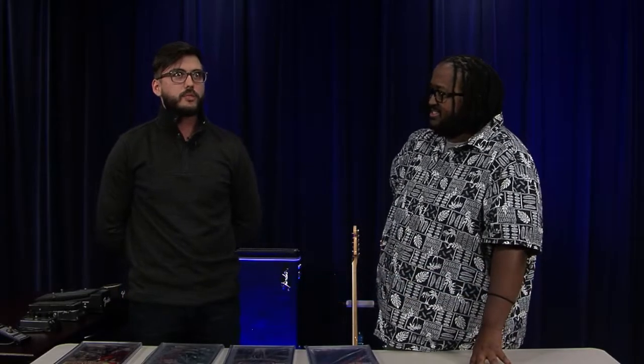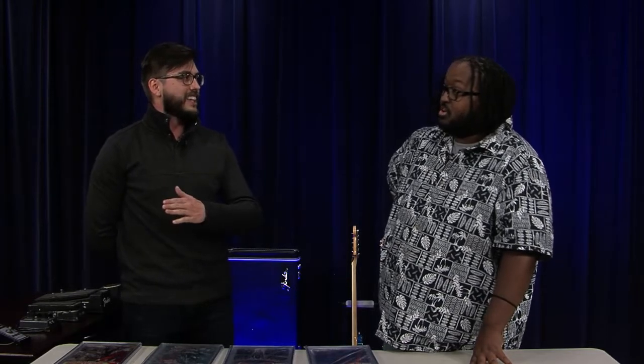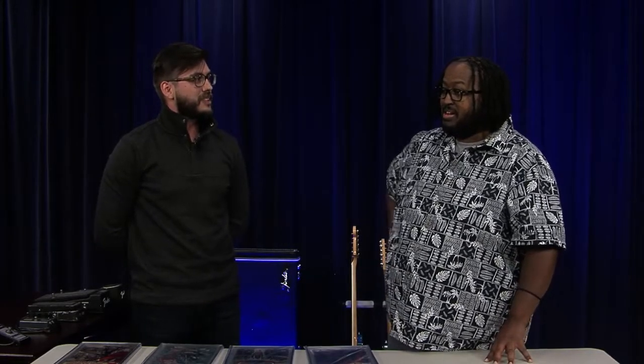You brought mostly Spawn today — what other characters do you like to collect? Another superhero I like is Batman. There's a Frank Miller edition Spawn and Batman crossover that I would really like to have for my collection — though I imagine that one's quite difficult to track down too.